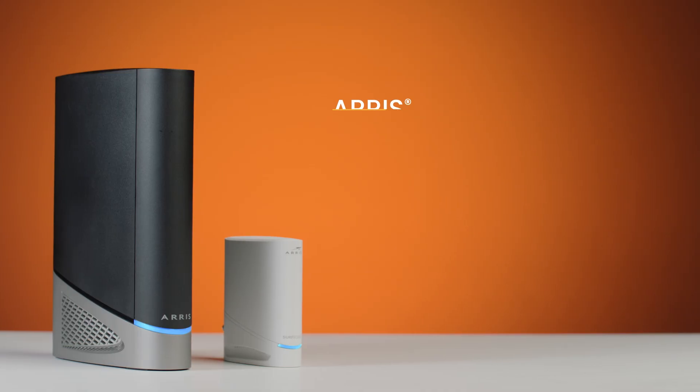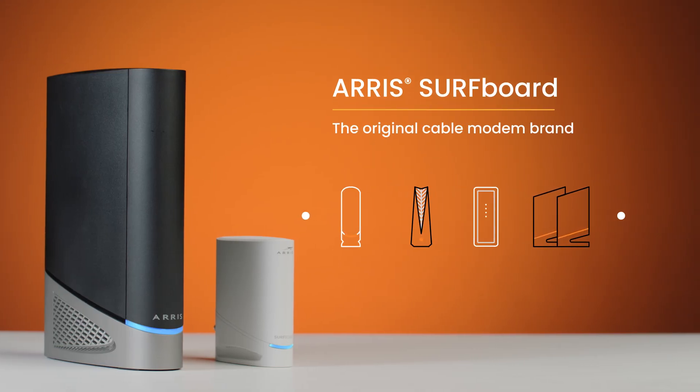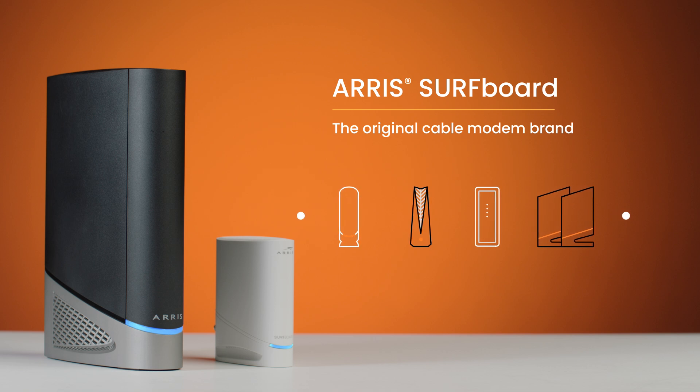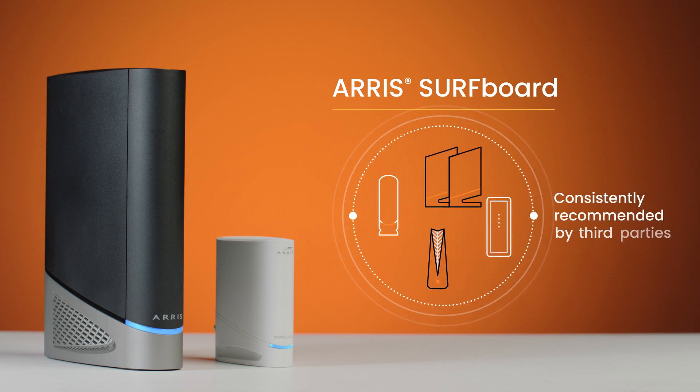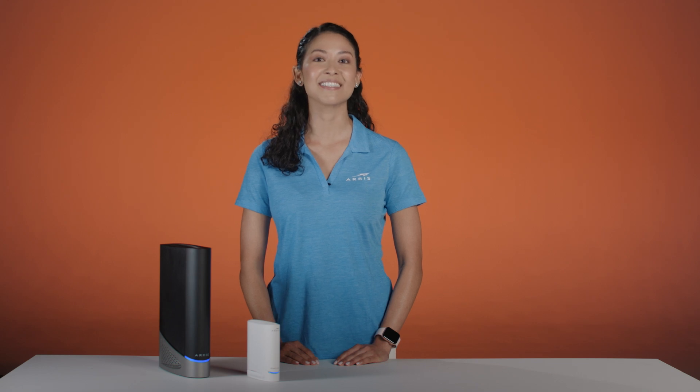Lastly, it's important to choose a reputable brand known for quality products and support. Surfboard is the original cable modem brand with a long history of delivering high-performance products and superior home connectivity, resulting in our brand being consistently recommended by third parties. Surfboard is always innovating based on the latest standards and technology to deliver best-in-class coverage, speed, and reliability.